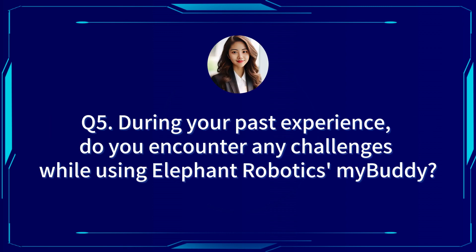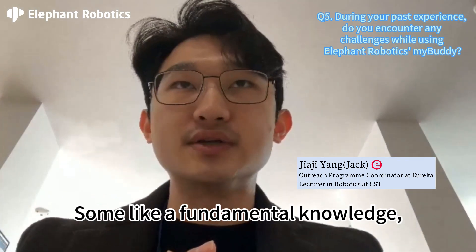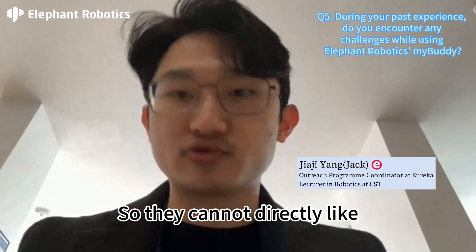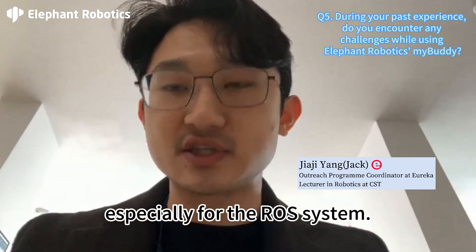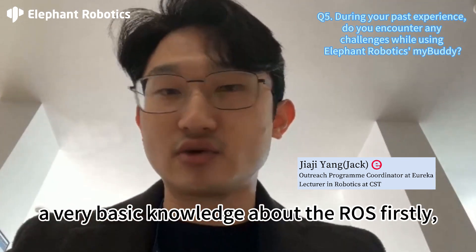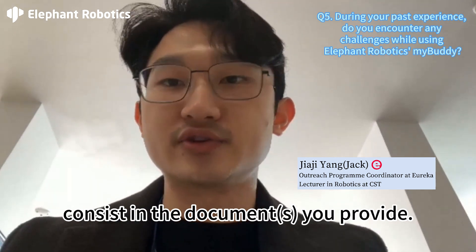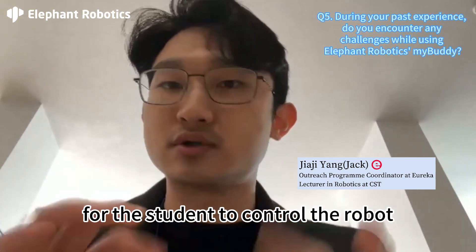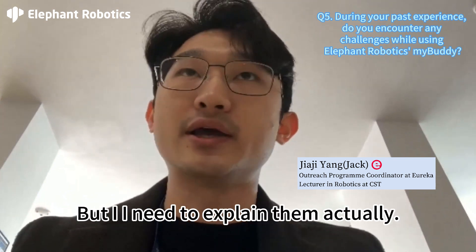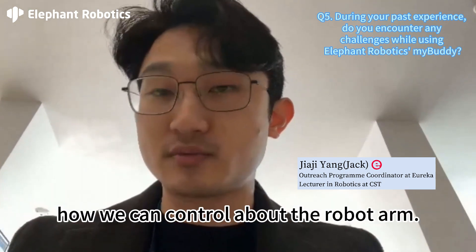Next question: during your past experience, did you encounter any challenges while using the myBuddy robotics? I think the most difficulty is about the documentation. Some fundamental knowledge I still need to explain to students, so they cannot directly have a very quick understanding and control, especially for the ROS system. They need to have very basic knowledge about ROS first, and then they can understand the whole content in the documentation provided. I think it's good enough for students to control the robot with different languages, but I need to explain to them what the Python SDK is, what ROS is, and how to control the robot arm.